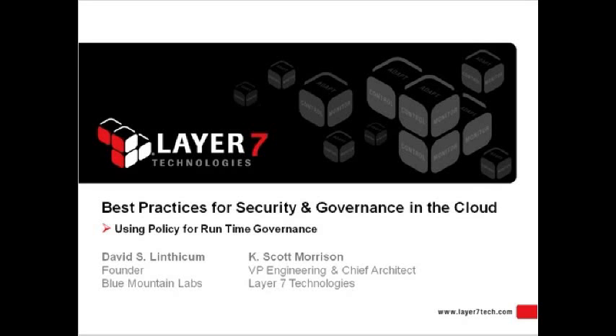Thank you very much. I want to welcome everybody to the webcast and point out the importance of this topic. As we're moving into cloud computing — outsourcing IT resources such as storage, application servers, and middleware out to cloud platforms such as Amazon, 3Tera, and GoGrid — the ability to do that securely and in a governed and managed way is a critical success factor. The key pushback I get as people move toward cloud computing is around security and governance concerns. This webinar should eliminate a lot of those concerns as we address the need for security and governance.